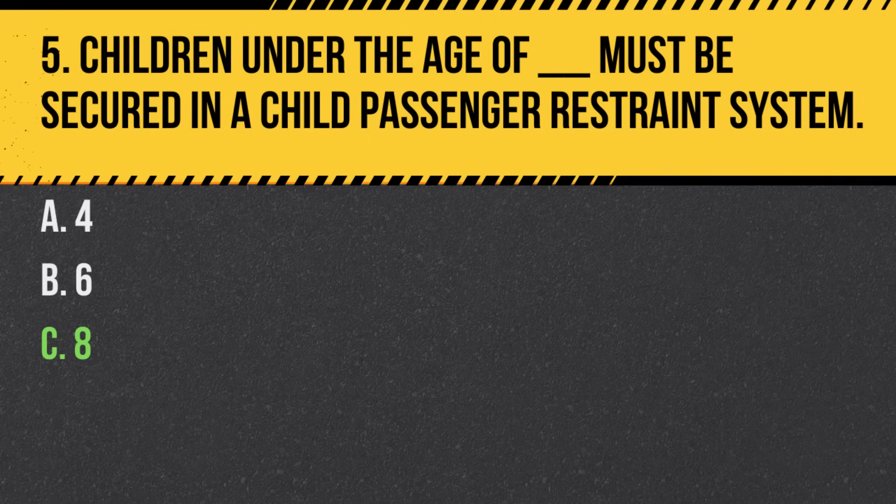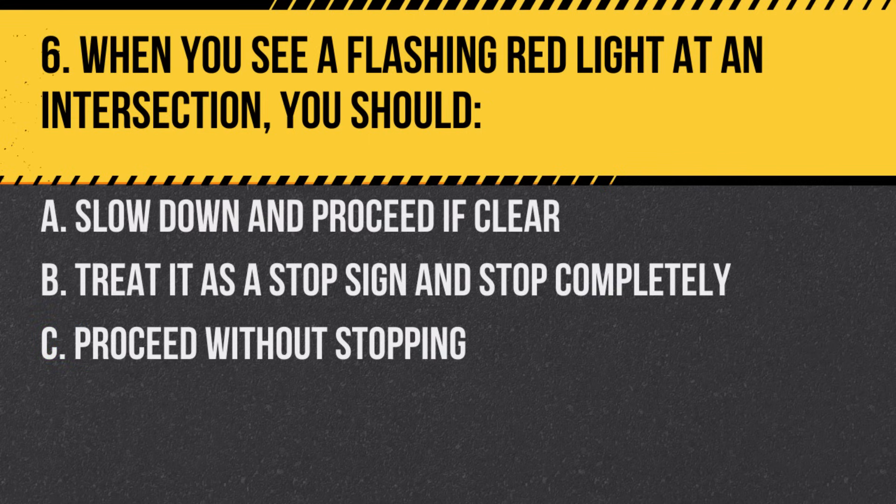Question 6. When you see a flashing red light at an intersection, you should… A. Slow down and proceed if clear. B. Treat it as a stop sign and stop completely. C. Proceed without stopping. Answer: B. Treat it as a stop sign and stop completely. Then proceed when safe.